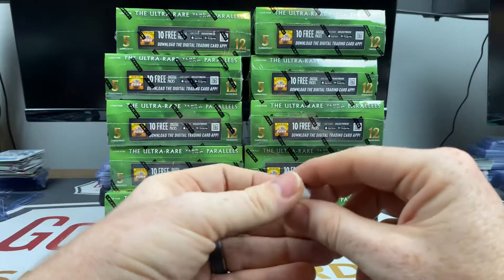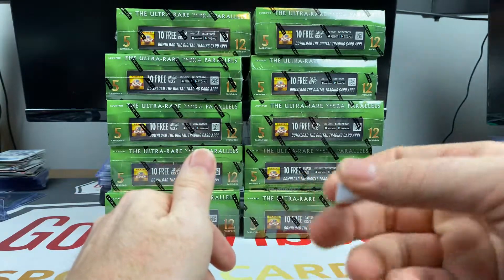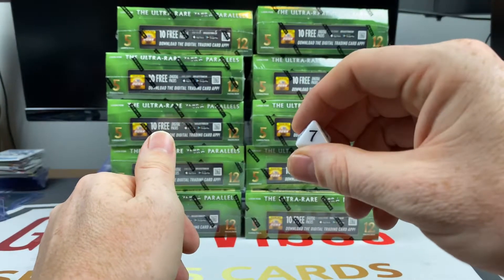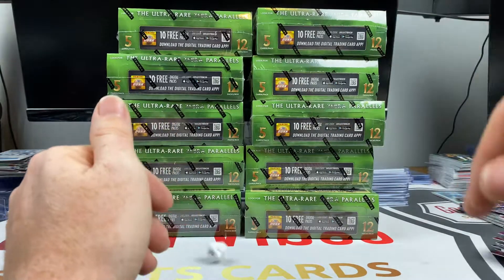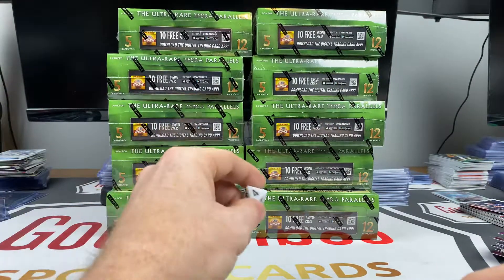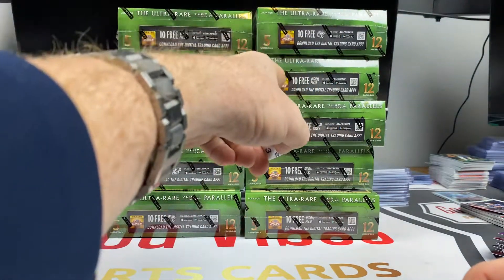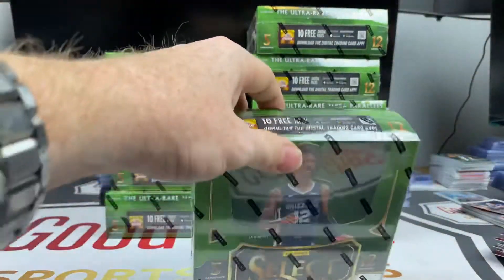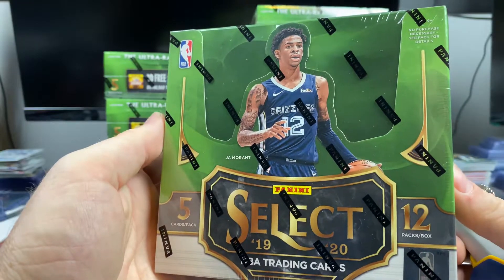We got our trusty Jumanji dice and we got 10 boxes left, so we're going to roll this thing again. See if we can hit one — there's a seven. Seven and four is 11, so let's go seven, four, right back up to this one. I think that's a good way to do it.